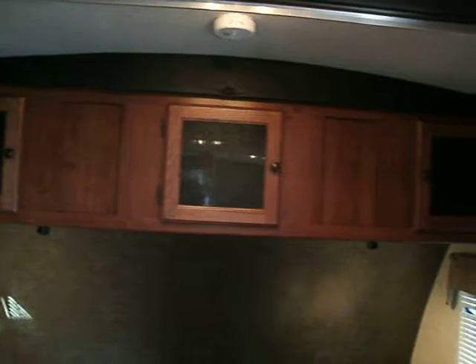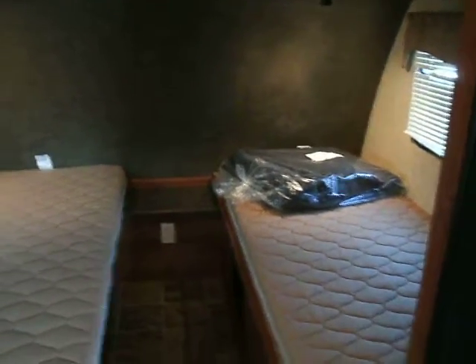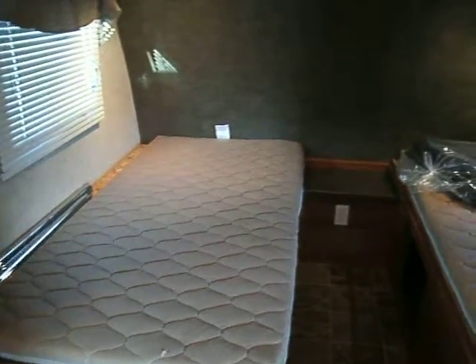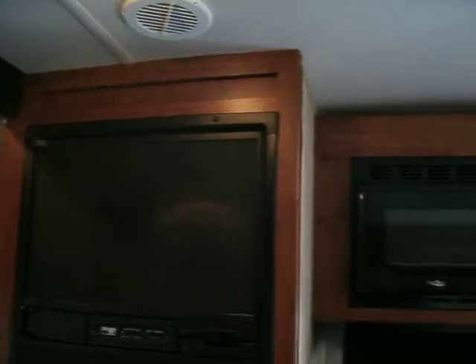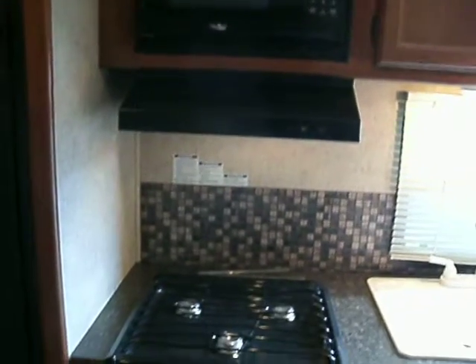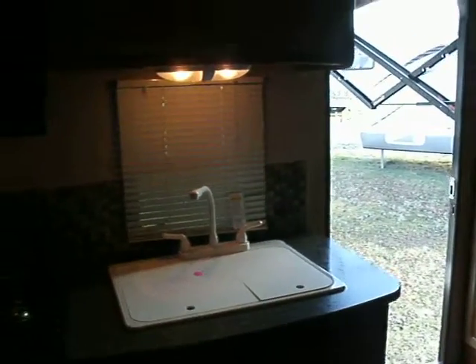In the front you have more cabinets and storage above the beds. This particular one comes with two twin beds up front. Even for a small unit like this, it still has ducted air, your usual microwave, stove, oven, cabinets under a double bowl sink, and cabinets above the double bowl sink.